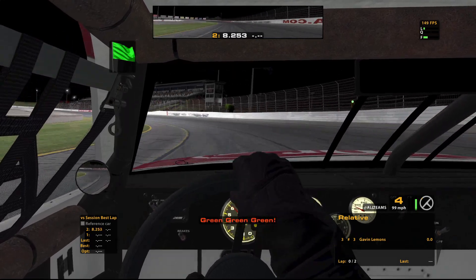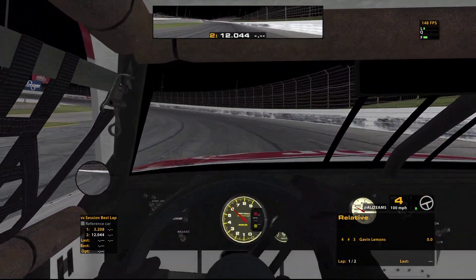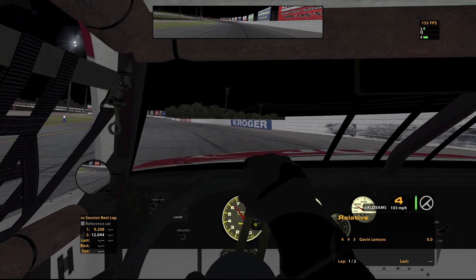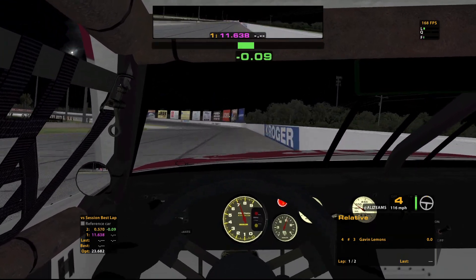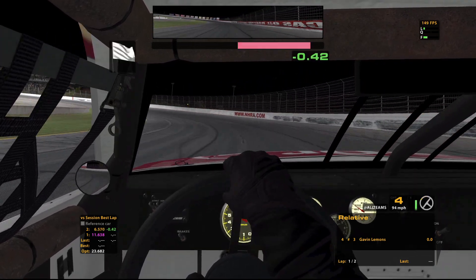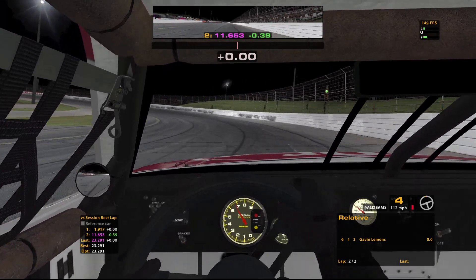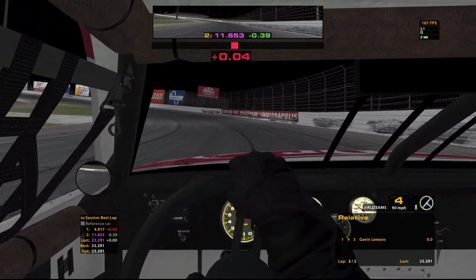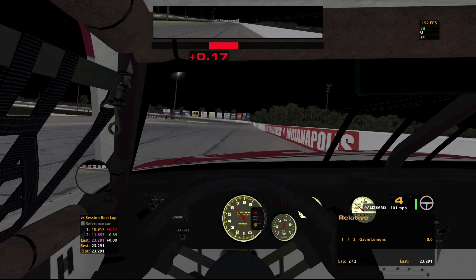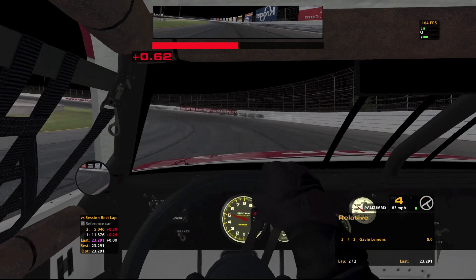We're just gonna see what we can get. I was looking at the fast guy in practice — his lap — and he was kind of running this middle seam here for his time. I don't think we're gonna be too quick. I overdrove that. See if we can recover. Need to be a low 23. Oh yeah, that is fine. The fastest time I saw was a 23.2, so I'm very happy with that. 23.2 — I will definitely take that.